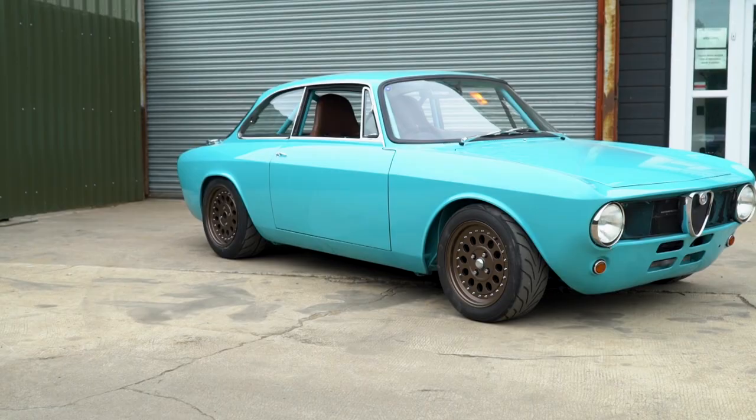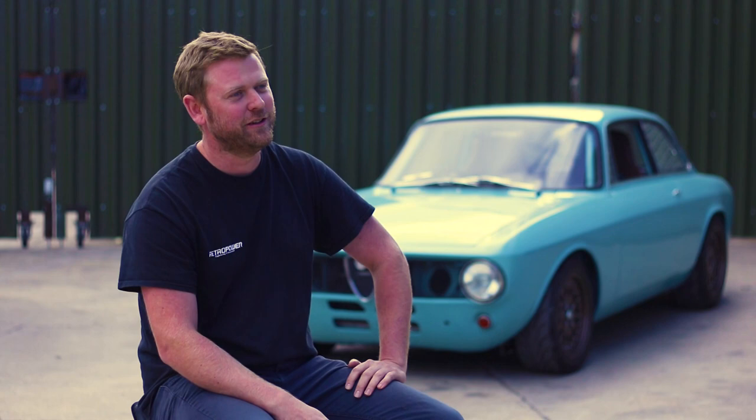Behind me is an Alfa GT Junior which we've just recently completed, which I think it's fair to say is among our favourite projects that we've completed to date.